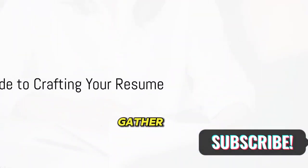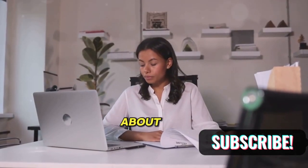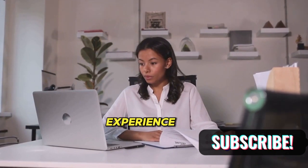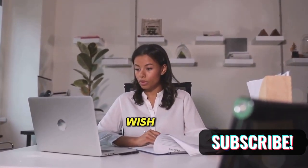Step 1: Gather information. This is your first port of call. It's all about collecting details about your education, work experience, skills, achievements, and any other relevant details you wish to include.